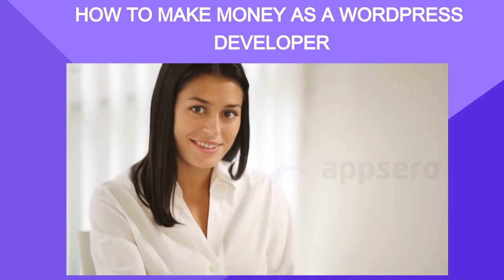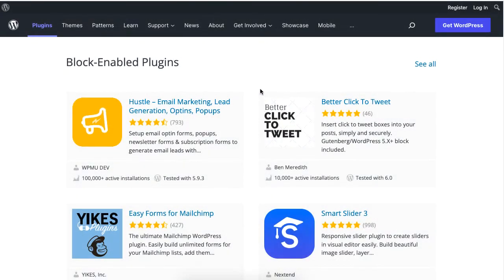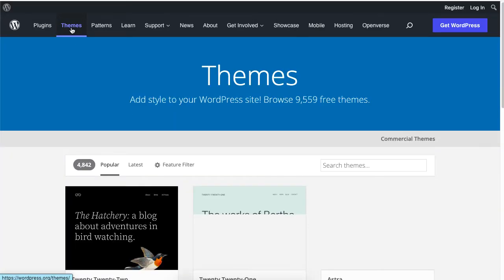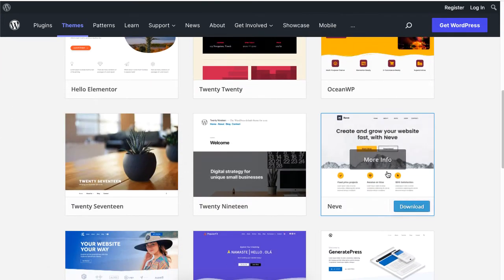The first way is to create, develop, and sell WordPress plugins or themes. Plugins and themes play a vital role in running a WordPress website. You can earn by developing plugins or themes if you have coding experience and good knowledge of UI and UX. You can then sell your theme or plugin in a marketplace.